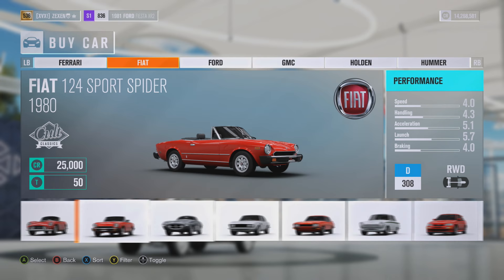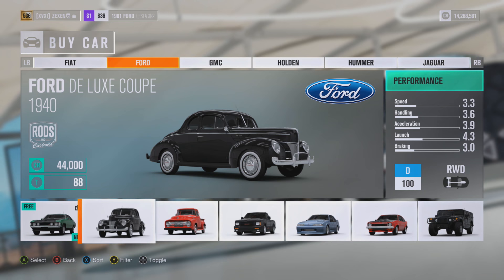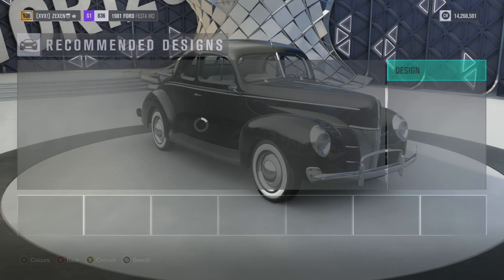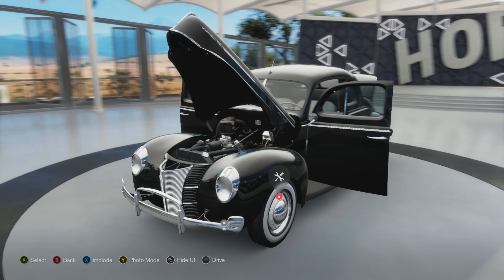As you can tell by the title and thumbnail, we are going to be jumping in this car right here — the Ford Deluxe Coupe. It is currently sitting at D-Class 100, which is the lowest it can be, but we're going to purchase this and completely upgrade it to the fullest. We're going to make this car absolutely bonkers — max engine, everything you can think of — and we're going to take it out for a spin.